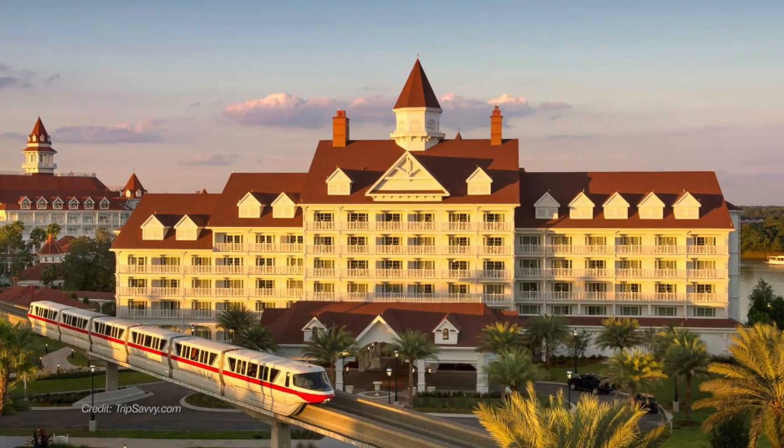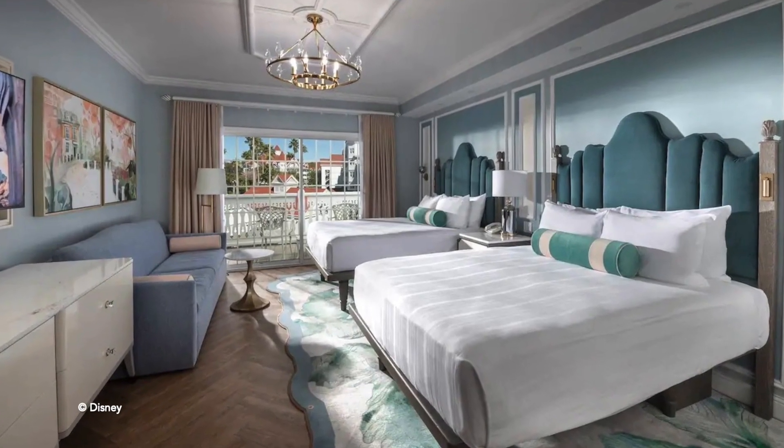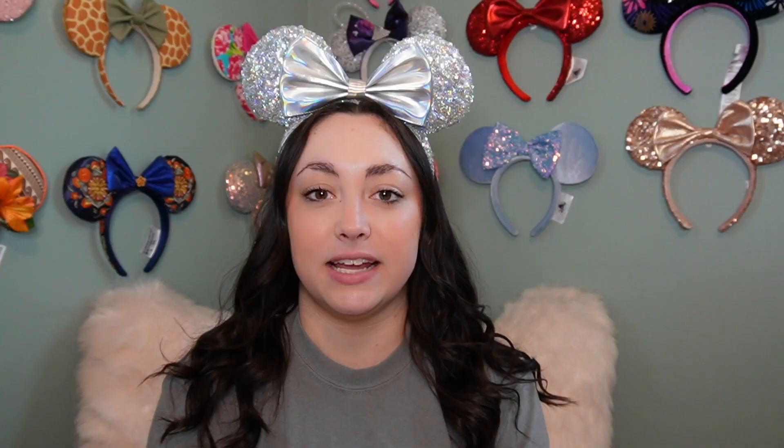Coming in at number 8 is the Grand Floridian Resort. For theme, I'm going to give this one a 4 out of 10. I think the lobby is absolutely gorgeous. The new DVC rooms have been redone and they are absolutely amazing. But the hotel side of the resort, the rooms are a little bit outdated, nothing special. I think the hotel as a whole is a little bit stuffy, a little bit too formal. It's just not my favorite resort.